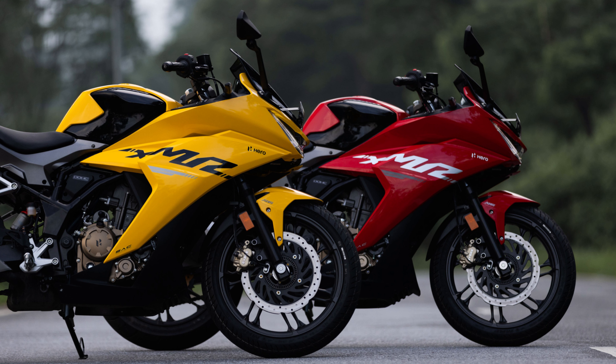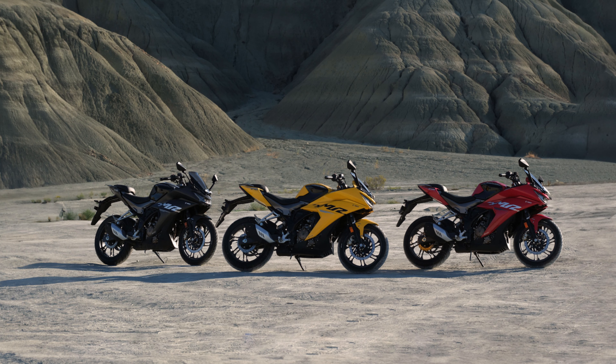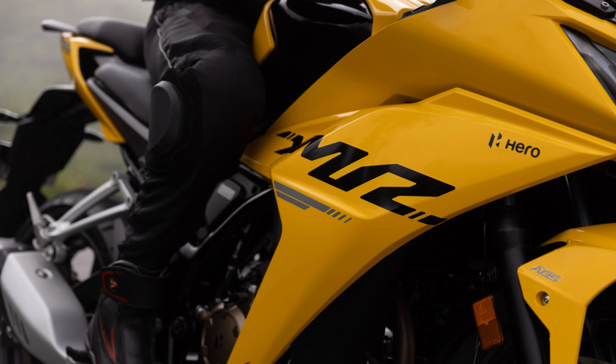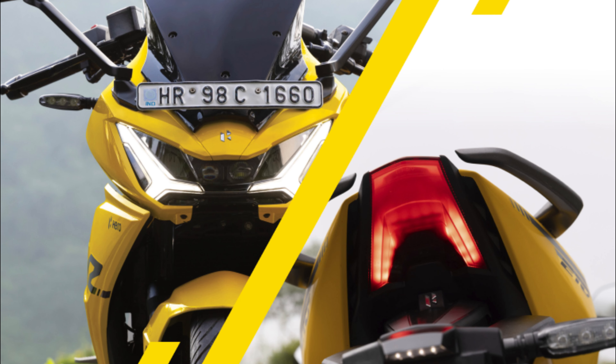Some of the competitive bikes in the same price range as the Hero Charisma XMR210 include the Suzuki Gixxer SF250, Yamaha Aerox 155, Bajaj Pulsar RS200, and KTM Duke 200. I think it will be equal competition to these vehicles, and I will do a separate comparison video for that. These bikes all offer similar features and performance to the Charisma XMR210, and the final decision will depend on your individual needs and preferences.